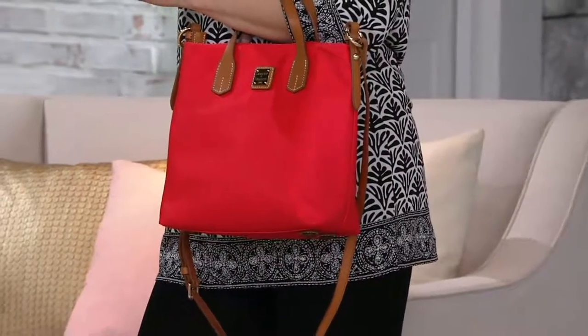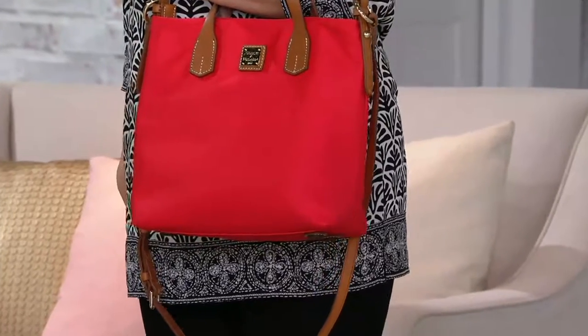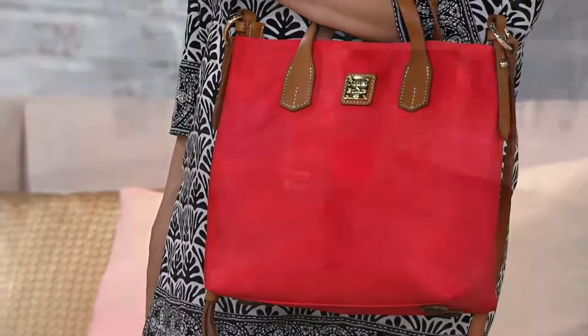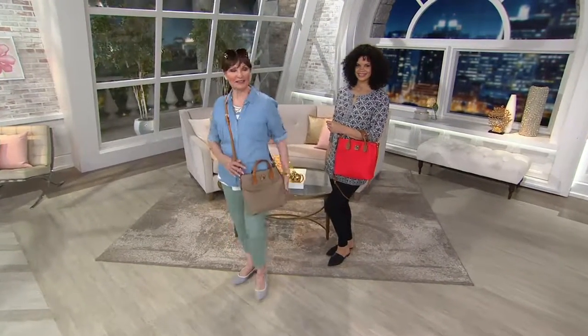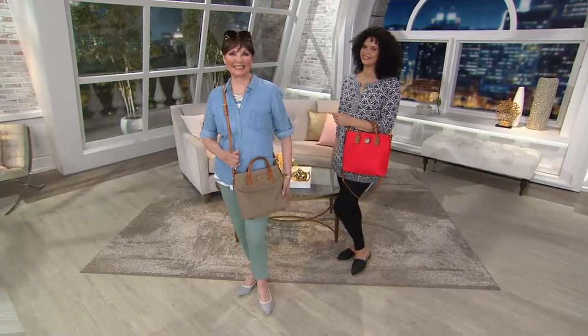One time we won goldfish from the fair and they lived for seven years and grew into these giant koi almost. We named them Lucy and Ricky — we got two. So bizarre!